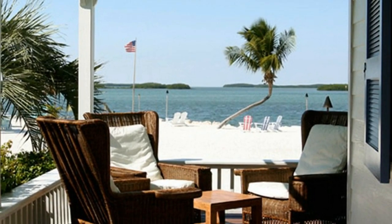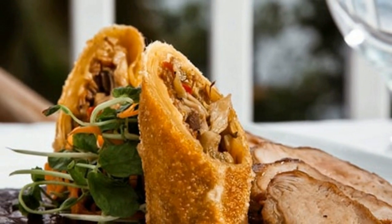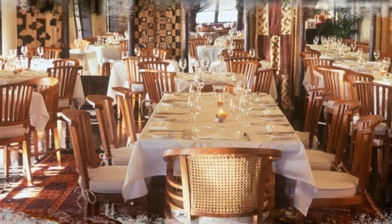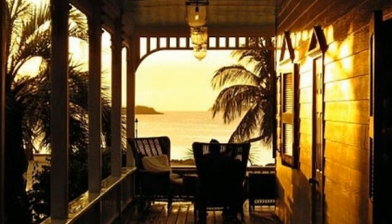Number 2: Pierre's. A table booked at Pierre's means an evening of fine dining along a stretch of beach lined with palm trees. The restaurant forms part of the Morada Bay retreat, an old colonial-style residence that was once a two-floor plantation house. The restaurant offers indoor and outdoor seating, perfect for watching the Florida Bay sunset.